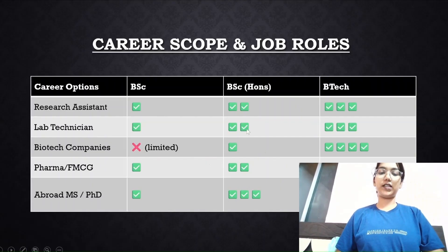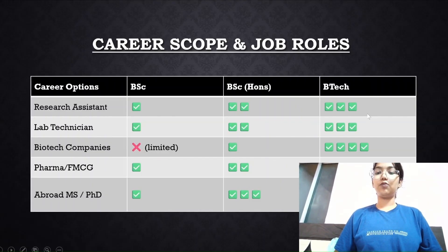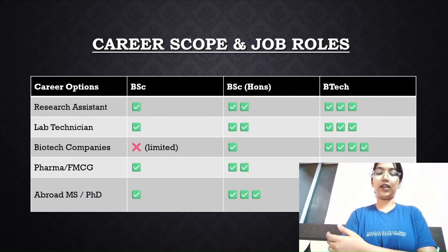For BSc Honors, the chances are doubled — more ticks in the table means higher chances. The prospects are pretty high for research assistant, lab technician, biotech companies, pharma, and especially PhD abroad. For BTech, you can see triple or even four-to-five ticks, meaning the chances of entering these career fields are very strong across all the listed options.